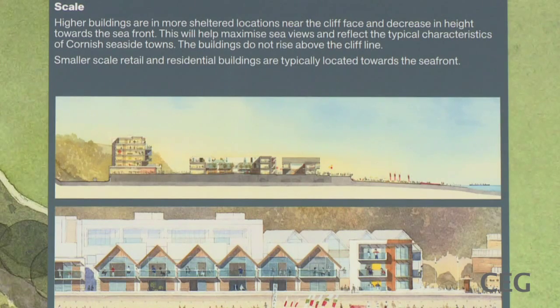The buildings are not tall, slap bang on the water. And the buildings climb visually up to the cliffs. The roofscape is an incredibly important elevation. And we've done something very interesting with different types of sedums and grasses and materials to make an ever-changing roofscape.